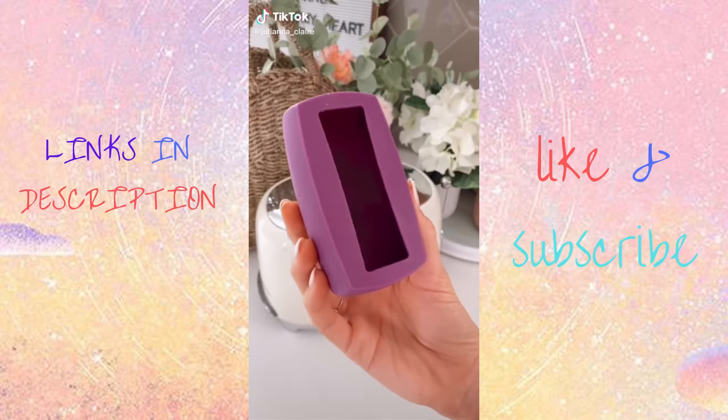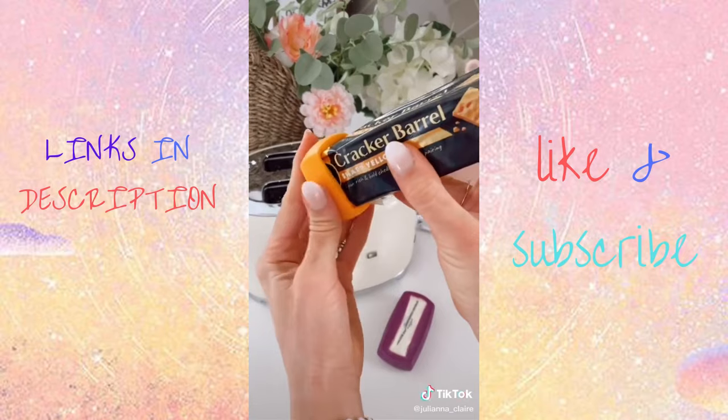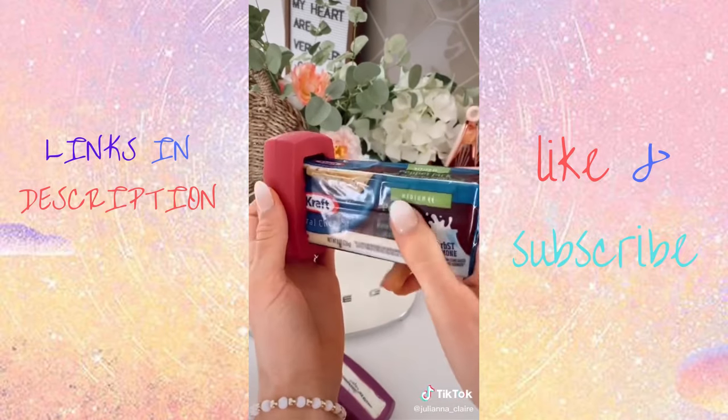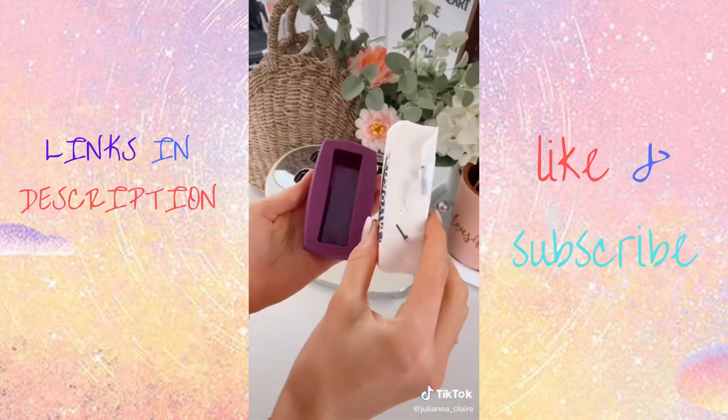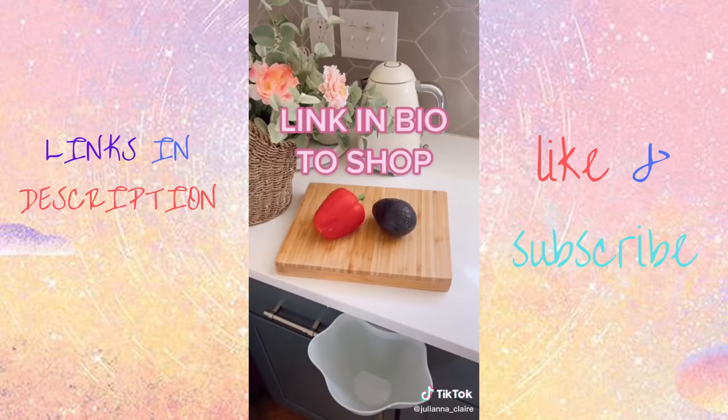Amazon kitchen favorites. This five-piece silicone food hugger set is perfect for saving second halves of your butter and cheeses. It's designed with a tight seal that prevents dairy products from going bad and is a safe alternative to plastic wrap. They are dishwasher safe for cleaning. Link in bio to shop.